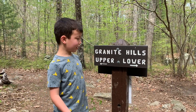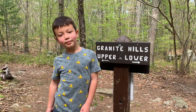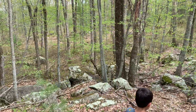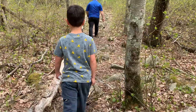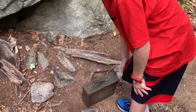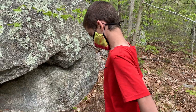Now we're going to take a right at the Granite Hills Lower Trail. We found the geocache and we're going to open it up and see what's in it.